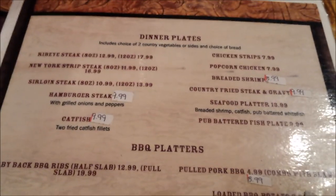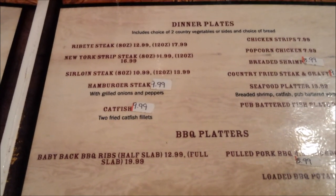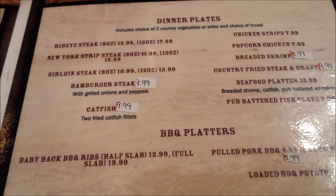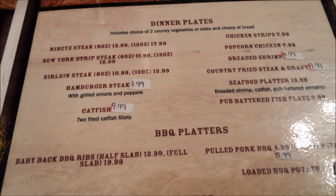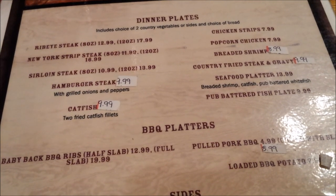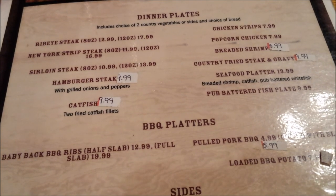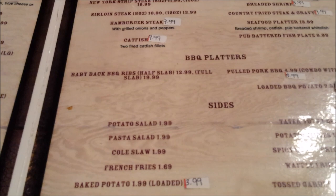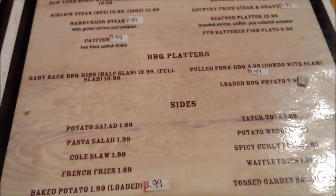Dinner plates: you can get rib eye steaks, New York strip, sirloin steak, hamburger steak, catfish, chicken strips, popcorn chicken, grated shrimp, chicken fried steak and gravy, seafood platter, hub battered fish plate. You also have your barbecue platters: baby back ribs, pulled pork barbecue.